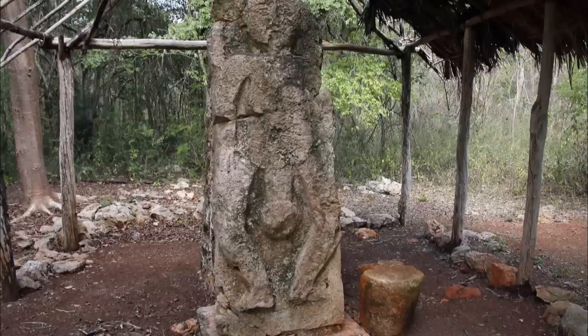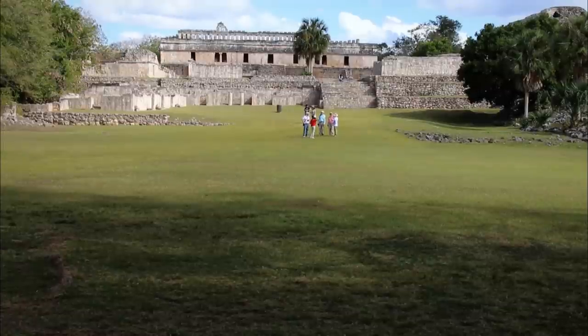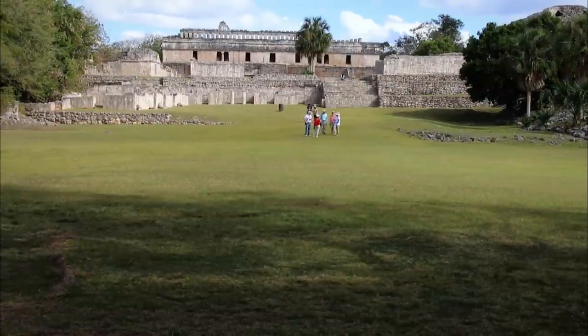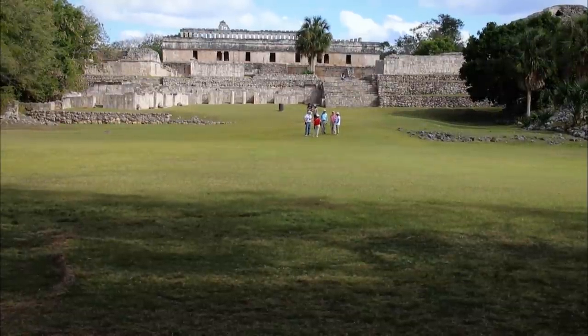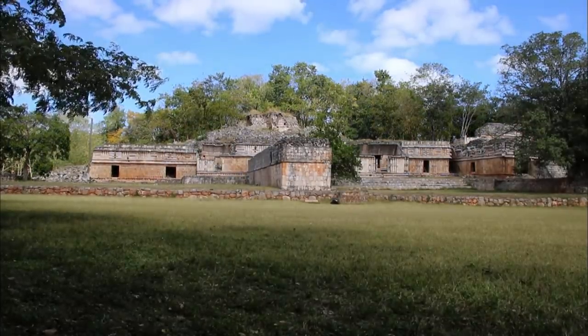Not far from the temple, a stele representing a figure with an enormous phallus could be a god of fertility. Ruta Puc clearly shows the interconnection and specialization of the different Mayan sites at the end of the first millennium on the Yucatan Peninsula in Mexico.